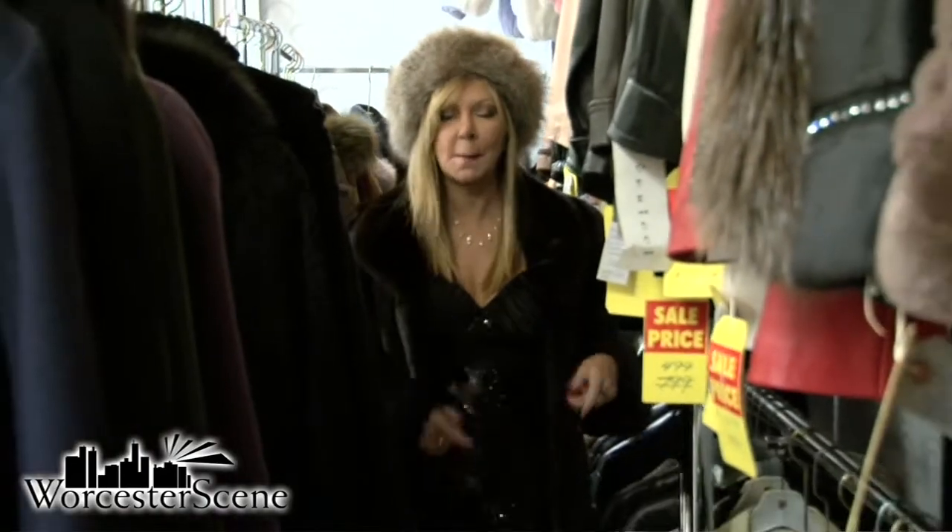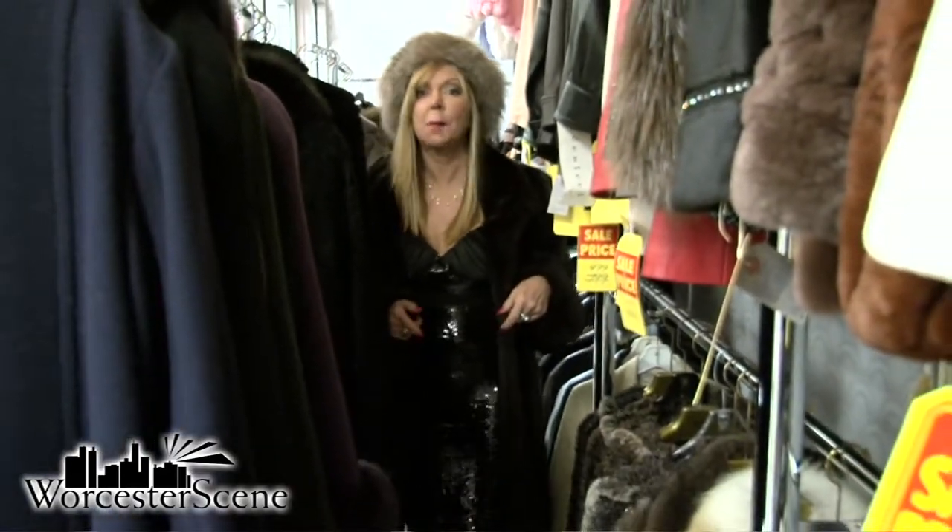Hi, I'm Christina Andronopoulos with Style and Vibe at WorcesterScene.com. I'm at Furs by Michael on Pleasant Street in Worcester. Why don't you come with me and see how to stay warm?